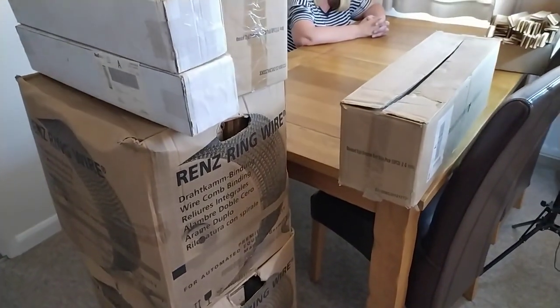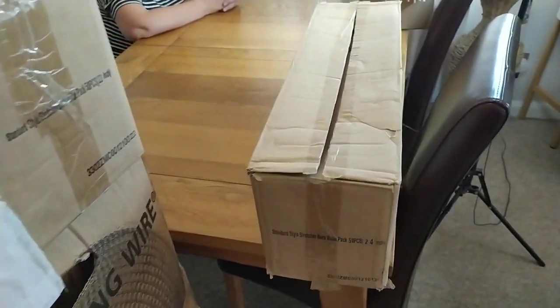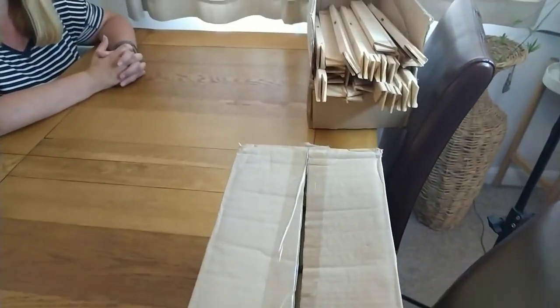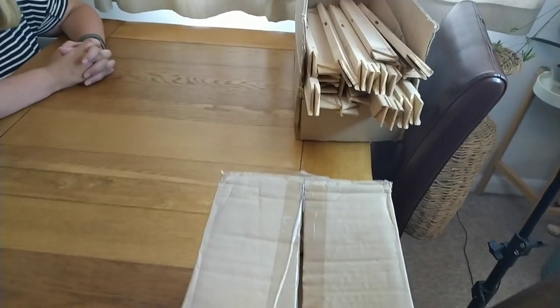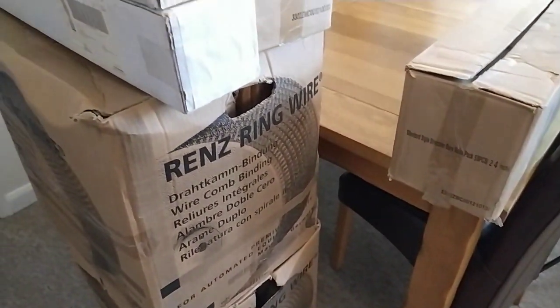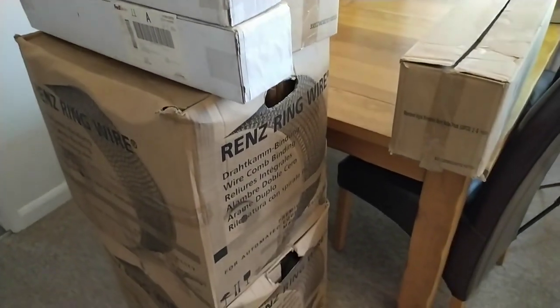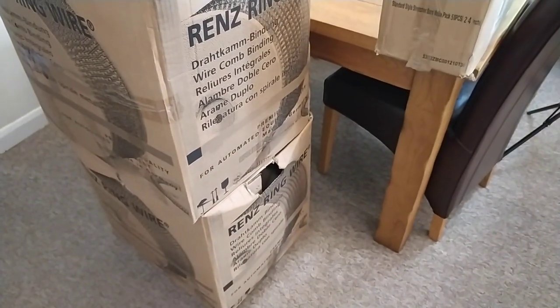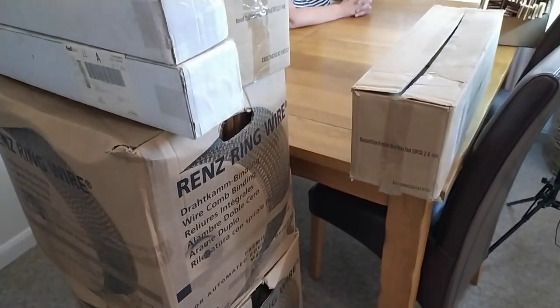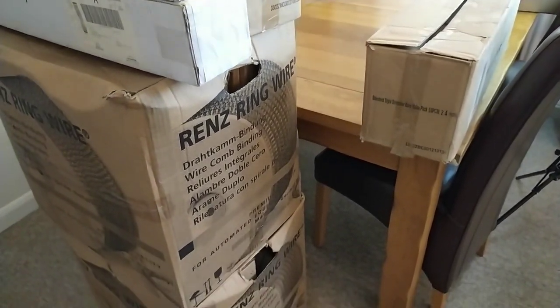This week we're going to be going through all this — well, it's not rubbish, there is value to it. It's basically all canvas assembling stuff. So I'm going to put the camera back at the table and then we'll empty these boxes and show you what we've got, and then we can hopefully put a value to it.